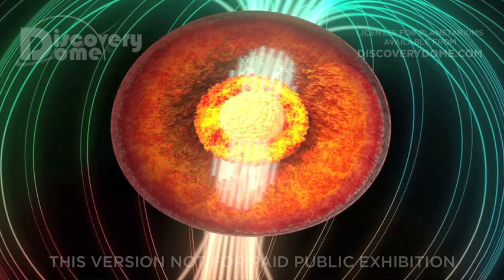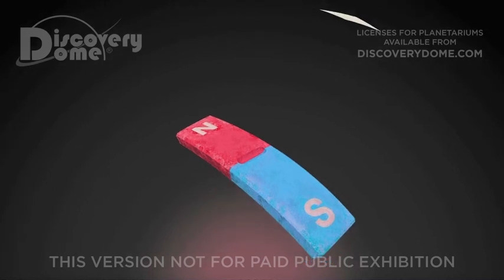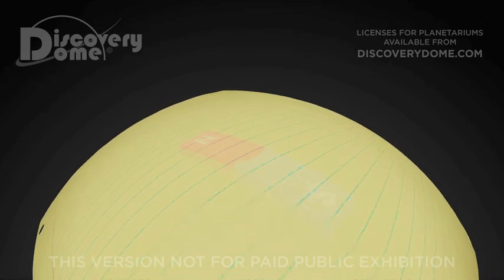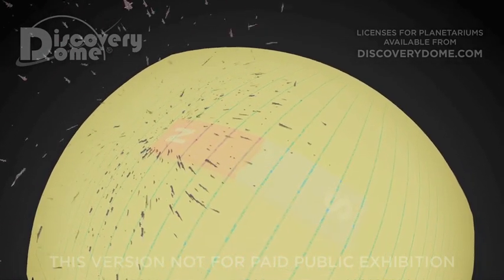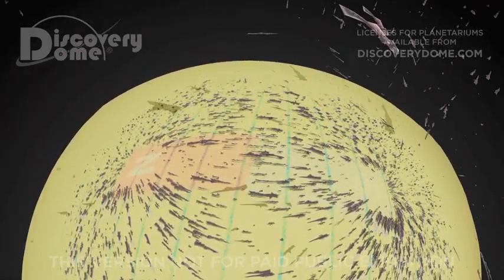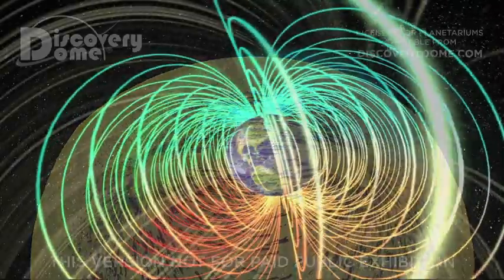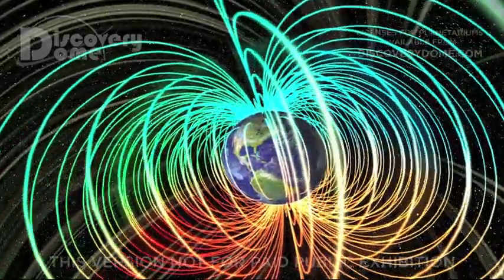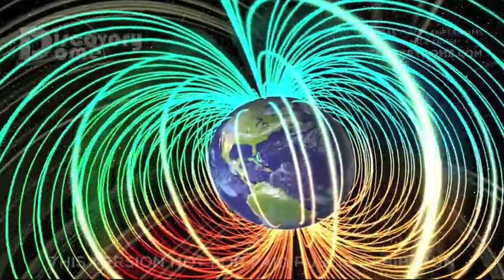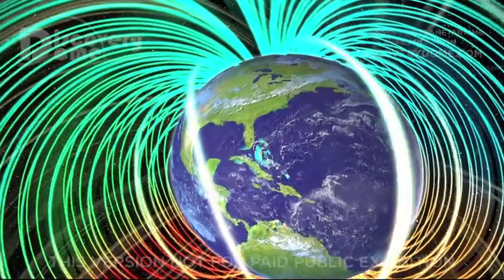This geodynamo turns Earth into a large bar magnet with north and south poles. We can see a bar magnet's magnetic field by dropping iron filings on a piece of paper above the magnet. The filings line up with the direction of the magnetic force. Earth's magnetic field has these same lines of force connecting its north and south poles. Creating this global magnetic shield required special conditions: Earth had to be large enough to have a molten core and had to rotate fast enough to produce an electrical current that generates the planet's magnetosphere.